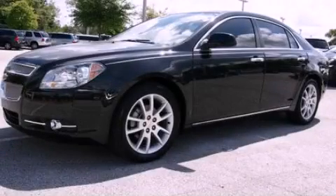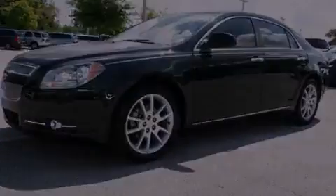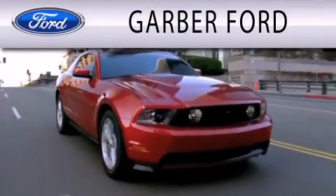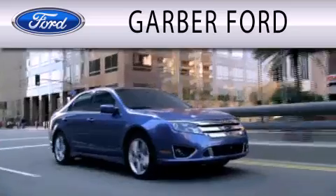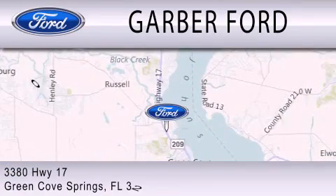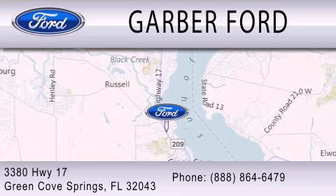Stop by today and test drive this automobile for yourself. Garber Ford is dedicated to doing everything possible to ensure that the experience you have selecting your next vehicle is as pleasant as possible. We are located at 3380 Highway 17 in Gringo Springs.